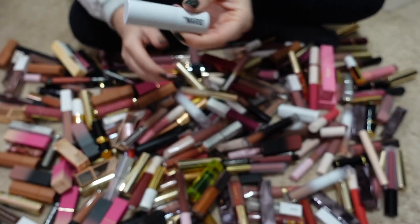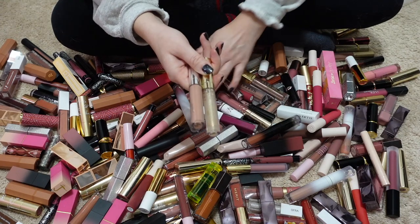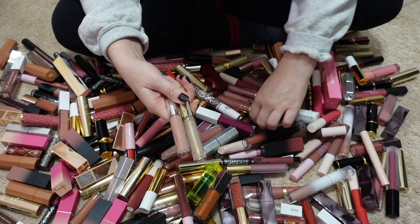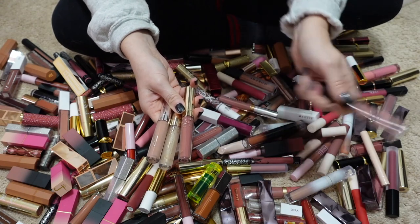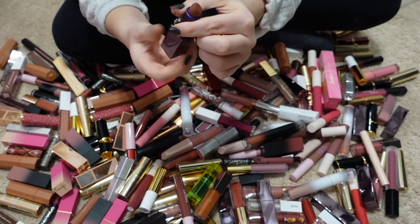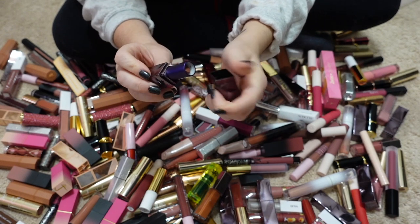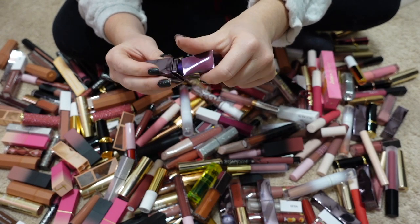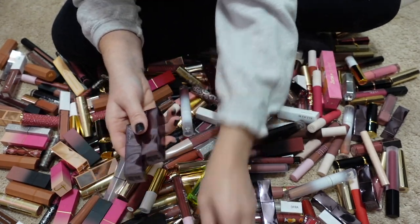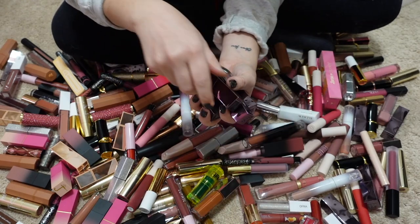My Makeup by Mario lipsticks were a recent purchase and I am obsessed with the formula — one of the best that came out this year. I have quite a few shades and I'm keeping all of them. Another formula I really tried this year and loved: the Urban Decay Vice lipsticks, a close tie with Makeup by Mario for my favorite lip product this year. I have quite a few shades of those too, keeping all of them.